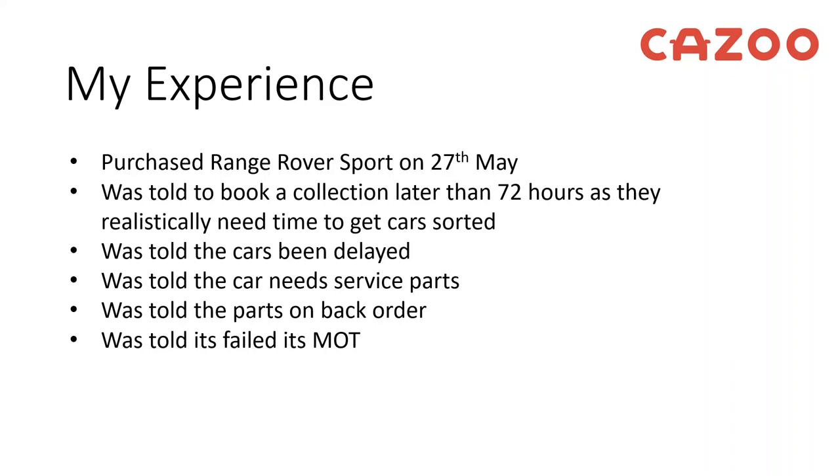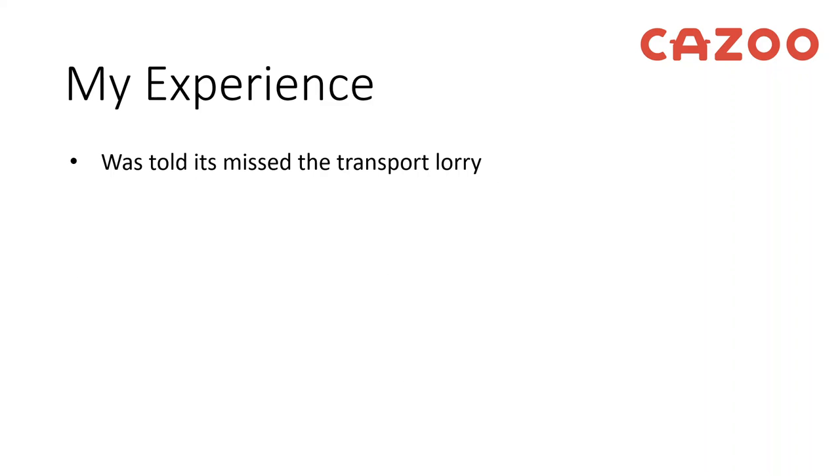Then I got told it had failed its MOT — I went on gov.uk and sure enough it had failed on a couple of items including its tyres. I then got a call saying the car was ready and ready to transport, which was fantastic. Unfortunately I then got a call saying it had missed the transport lorry, and this was the day before it was supposed to be delivered, which was unfortunate.